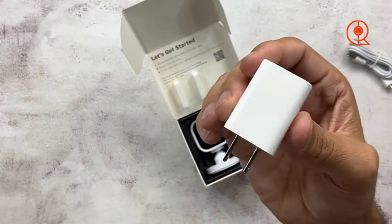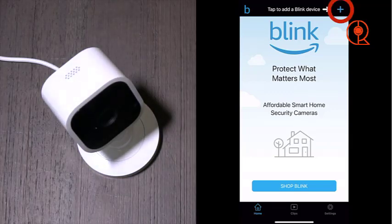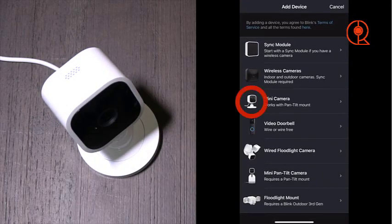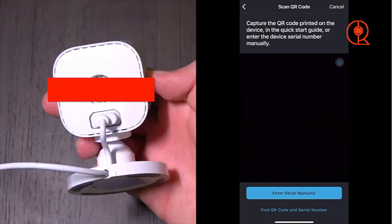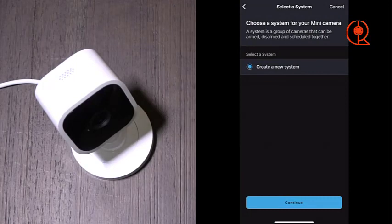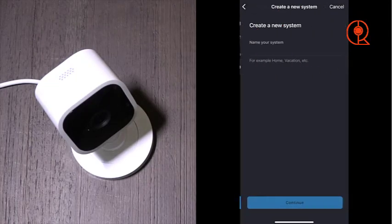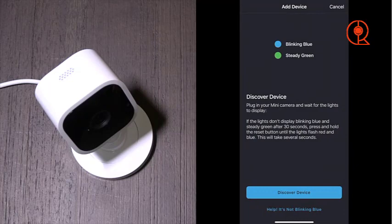Despite its small size, the Blink Mini doesn't compromise on functionality. Offering 1080p resolution and motion detection capabilities, this camera provides clear and reliable surveillance of your home, ensuring that you're always aware of what's happening, whether you're at home or away. One of the standout features of the Blink Mini is its integration with Alexa, allowing for hands-free control and convenient access to live footage through compatible devices such as Echo Show. With simple voice commands, you can check in on your home, adjust camera settings, or even turn off the camera for privacy when needed.